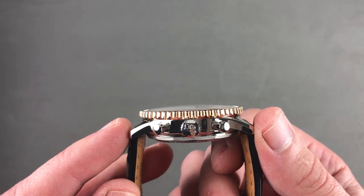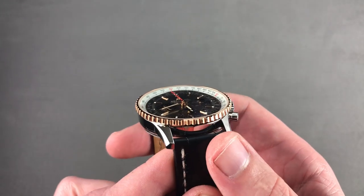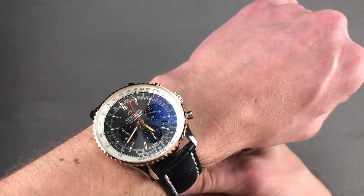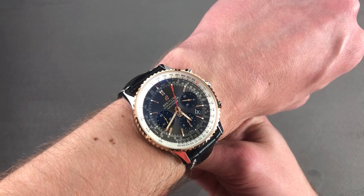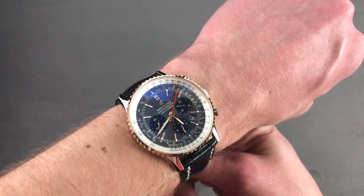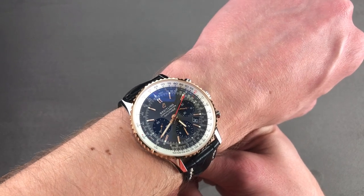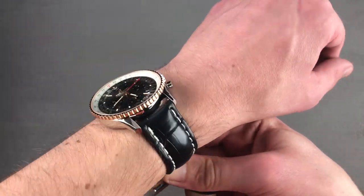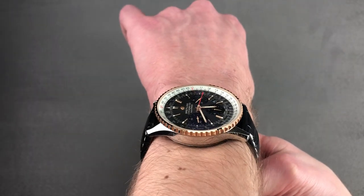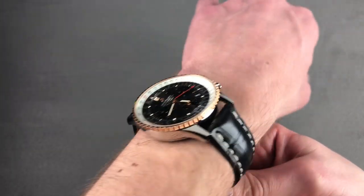49 millimeters lug to lug — it doesn't swallow your wrist like before. The span between the lugs is 22 millimeters, so the watch has a nice modern proportional stance on my 16 centimeter circumference wrist. It's a good looking watch, and with the added refinement of the rose gold accents, it goes from being a pilot's watch to a private jet pilot's watch, or even a passenger's complement. As you can see, the watch is substantial on the wrist.